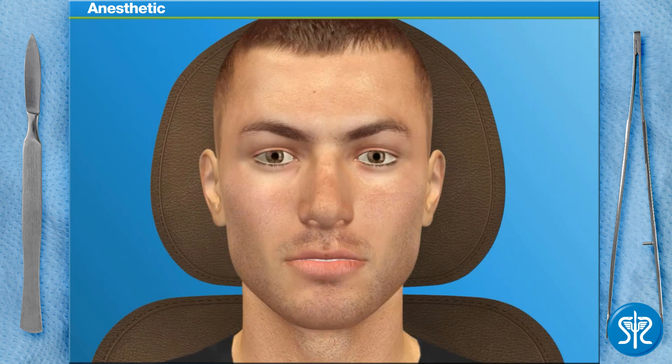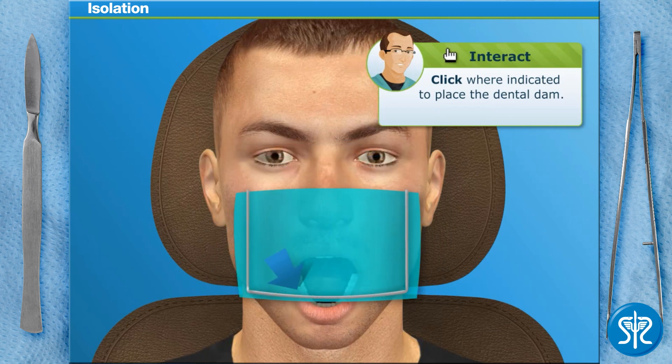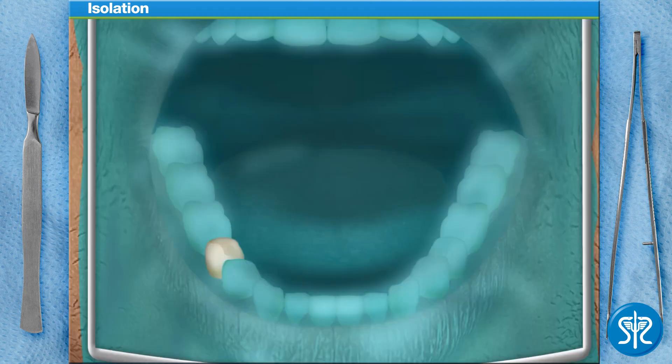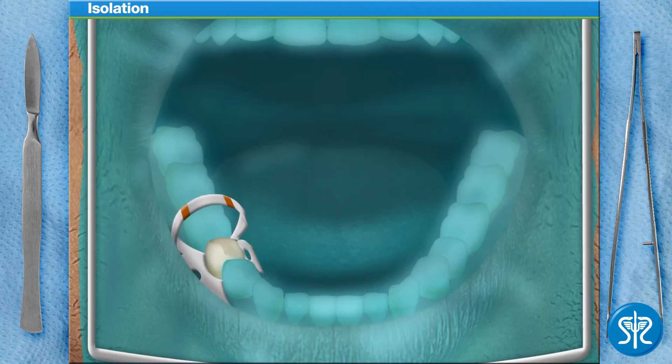Now that the patient's mouth is numb, we can move on to isolating the tooth. Since our patient's saliva contains contaminants that we don't want getting into the tooth, isolation is a critical step during root canal treatment. To isolate the tooth, we need to punch a small hole into the rubber dental dam and place it over the tooth. Once the rubber dam is in place, put on a tooth clamp to keep it from moving. Next, we'll need to dry out the tooth as much as possible using our air water syringe.